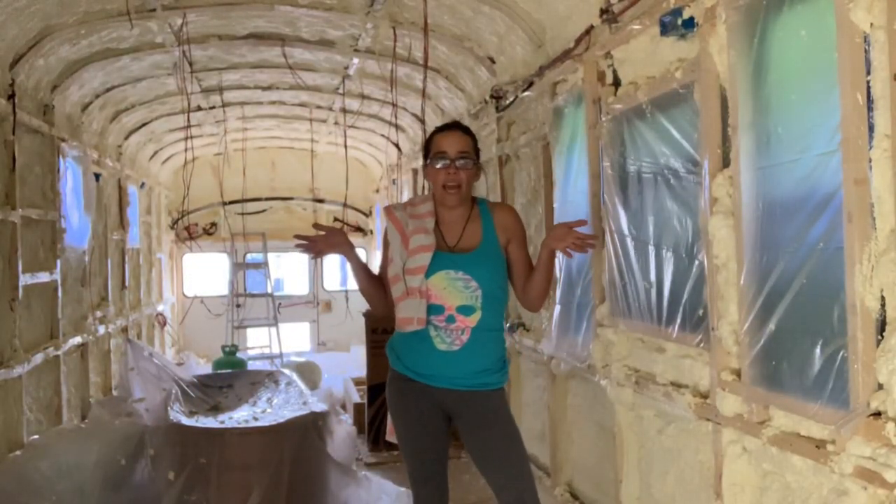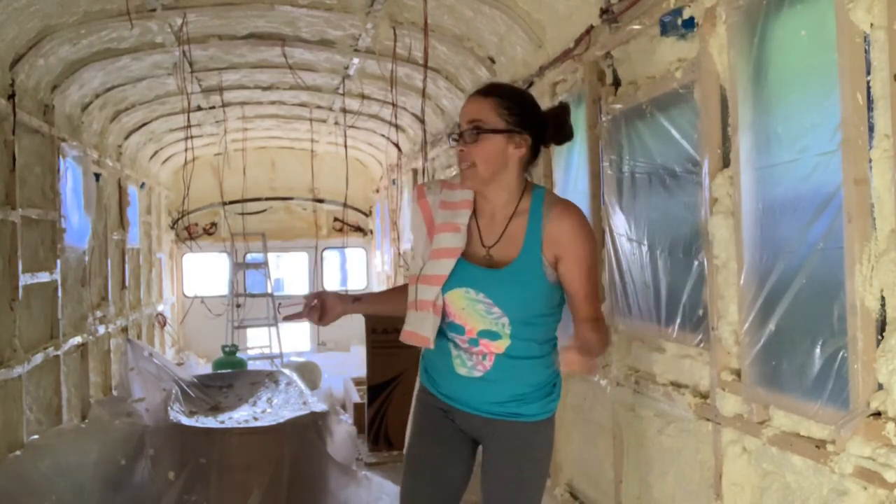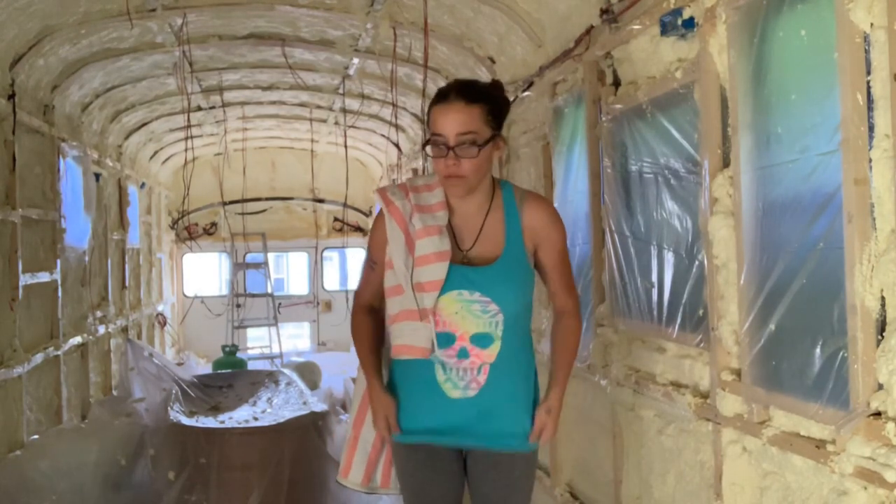It's moving day! Look what we did last night. Gosh dang. Now it's time to clean up so we can move our stuff in here.